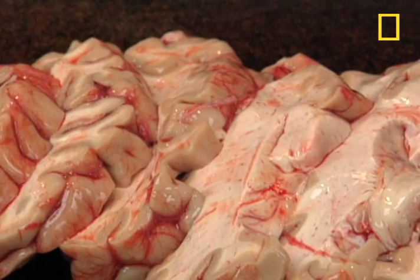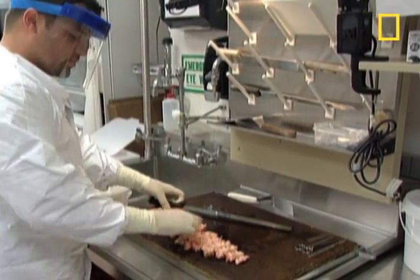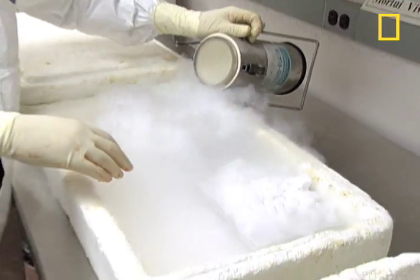The brain lab looks eerily like a kitchen, but it's not the spectacle one might expect. Finally, Luis freezes away all the samples to keep the proteins and DNA fresh for genetic analysis.